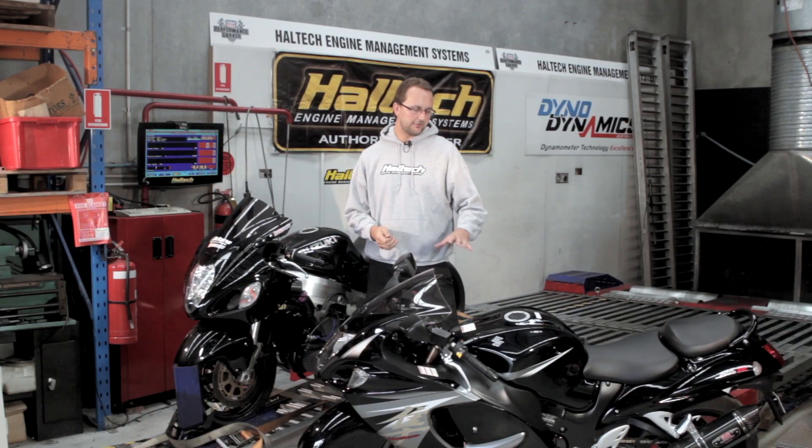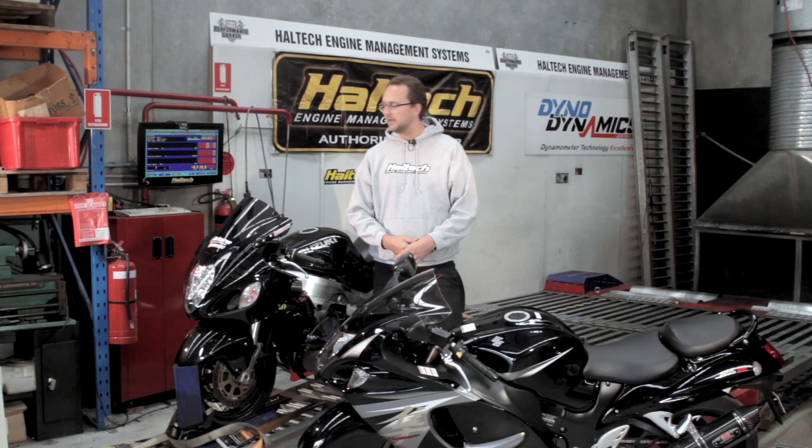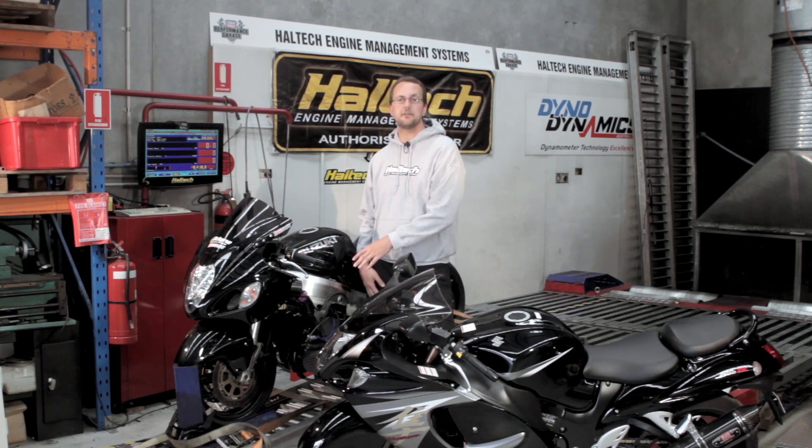Today we've got a stock aspirated Hayabusa as well as a turbocharged drag bike. We're going to be talking a little bit about the drag bike, as it's using a lot of the Haltech ECU functionalities.